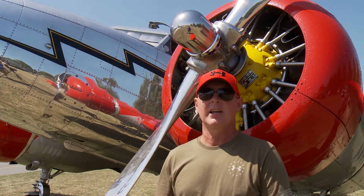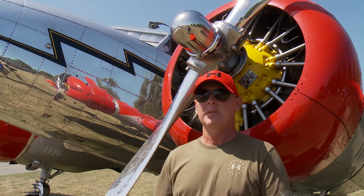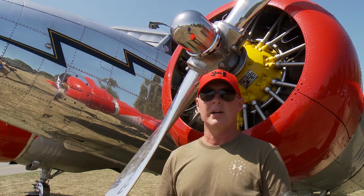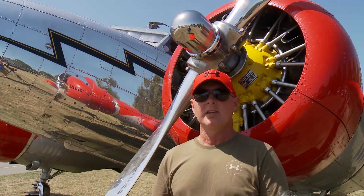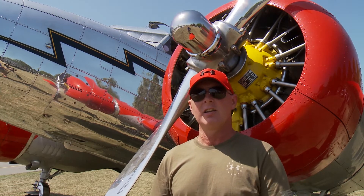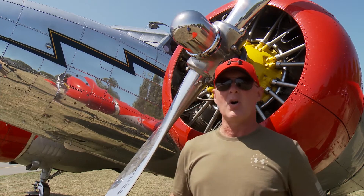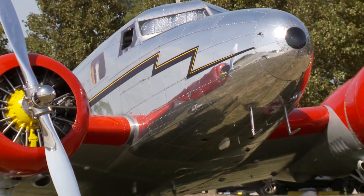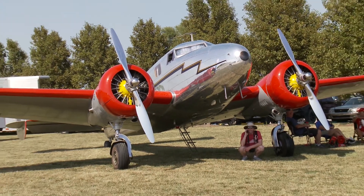My name's Glenn Hancock and this is a Lockheed 12A. I've actually bought it from a friend of mine. I've been flying a Beach 18 for a while and he started thinking about selling the Lockheed. I did threaten at the time to paint it if I bought it because it's a polished airplane and it's a lot of work to keep it polished.